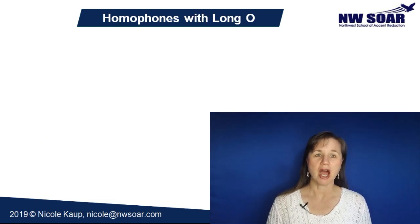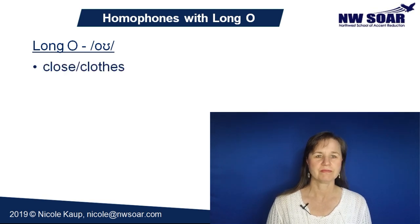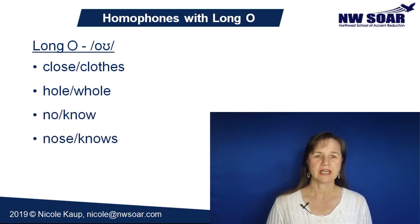Now here are some common homophones that have a long O sound. A long O is pronounced 'oh,' just like the letter O. Close and clothes, hole and whole, no and know, nose and knows, so and sew, toe and tow.